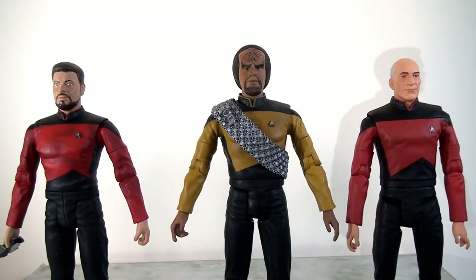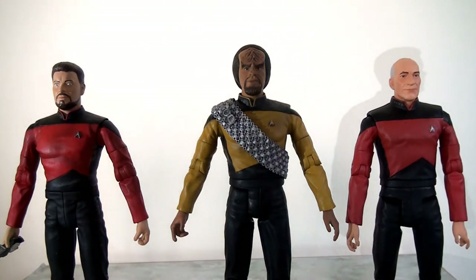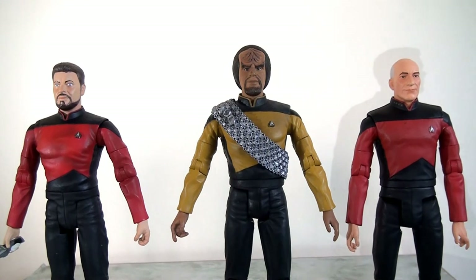I also wanted to point out that the scale has been taken into consideration for Worf — he is the tallest of all the Next Generation crew characters, which is entirely appropriate. We can see a nice scaling between Worf, Riker and Captain Picard that looks roughly approximate to what we see on screen.